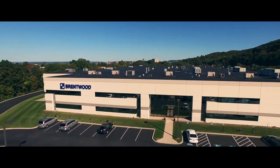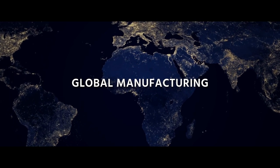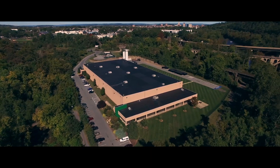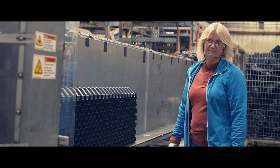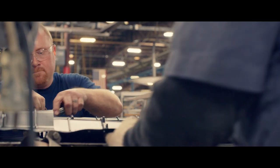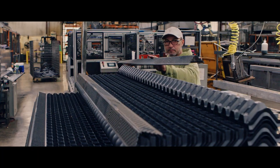We have manufacturing locations in Europe, Asia, and in the United States. We've made it a point to have localized manufacturing. To be able to have a local presence in the backyard of the areas that we're supporting customers' projects gives us a leg up to be able to provide a cost savings to them, so that product can get on the ground and they can focus on the other challenges on the job site.